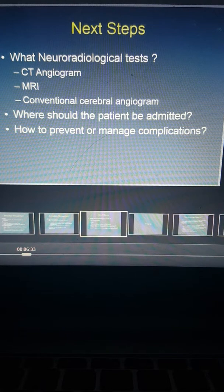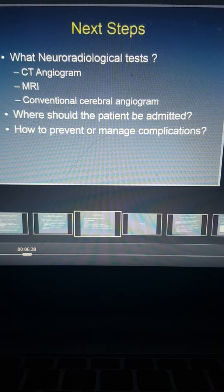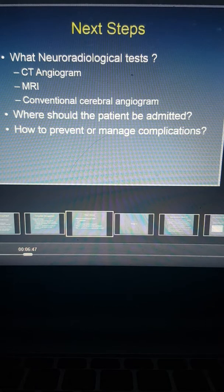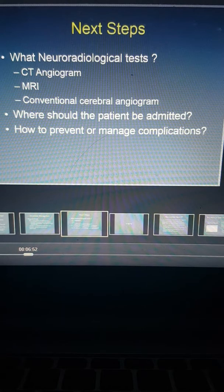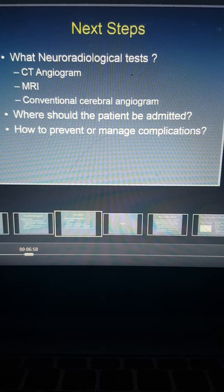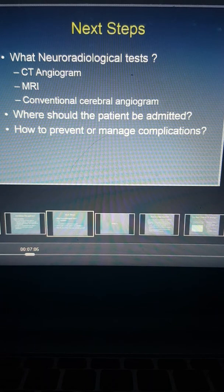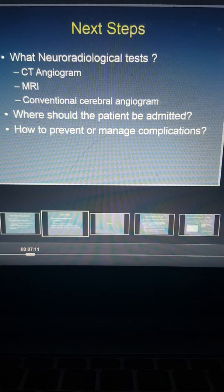Once the patient is stabilized, the next steps are to decide what neuroradiological tests should be done to ascertain the cause of the bleed. After the initial non-contrast head CT scan, one might order a CT angiogram, an MRI of the brain, or a conventional cerebral angiogram. Once a diagnosis is established, the next question is where the patient should be admitted — the ward, a stroke unit, or an intensive care unit — and lastly, how to prevent and manage any complications that might arise.